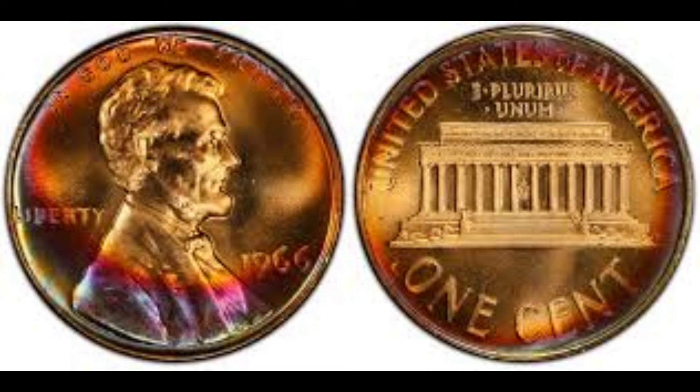But that's not all. Beyond its composition, the 1966 Lincoln penny boasts a rich history that adds to its allure. As part of the iconic Lincoln cent series, this coin pays homage to one of America's greatest presidents, Abraham Lincoln, immortalizing his legacy in numismatic form.